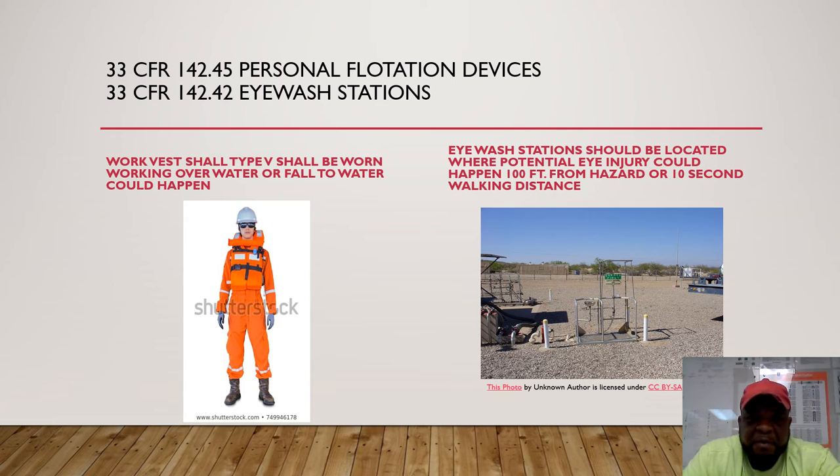33 CFR also covers flotation devices. While you're working over water — on scaffolds or climbing a pipe rack — you want to have a Type 5 U.S. Coast Guard-approved flotation device in case you fall in the water. They should be stored in different lockers throughout the platform, kept in a cool, dry place. Check the webbing on them and make sure it's not coming loose.